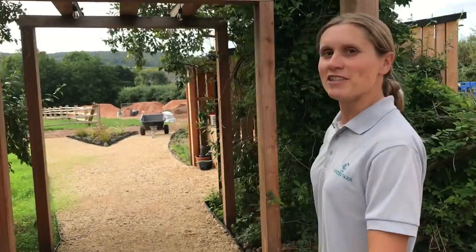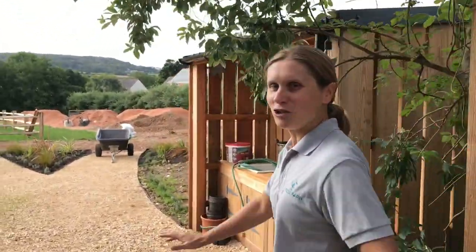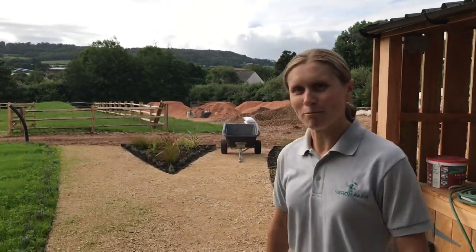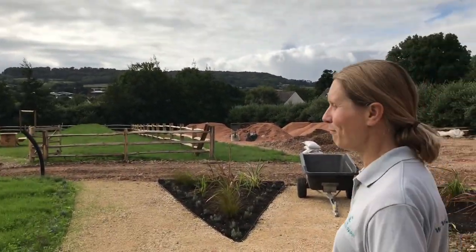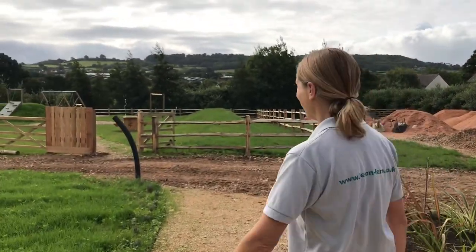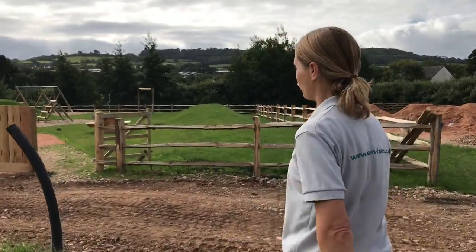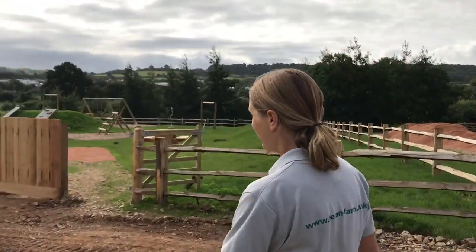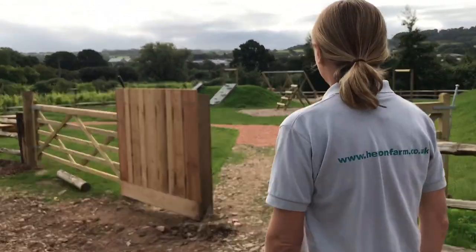We're just coming into the play park now which we're really quite excited about. Our own children are very excited about it as you can possibly imagine, although they might be a bit shocked to realise it's not just for them. We had this put in about a month ago and we think this is going to be a really nice feature for families to come and enjoy their time here at Heron Farm. We've got some lovely picnic benches which we'll be putting into this field, so you'll be able to order food from the cafe and come and sit out here while your children have a play.